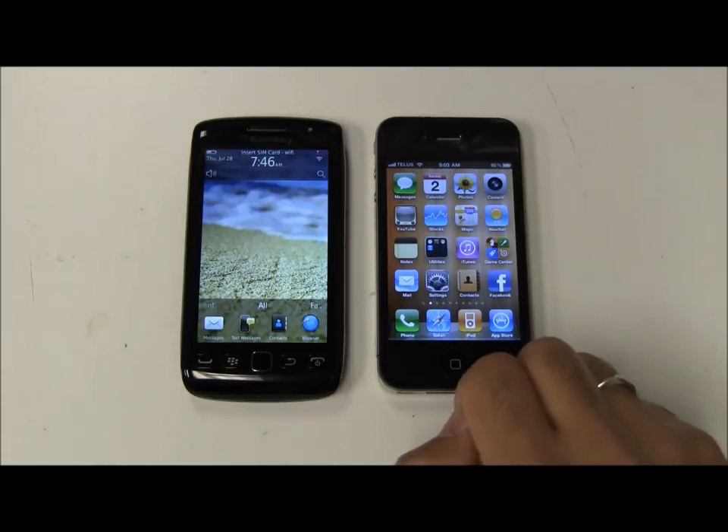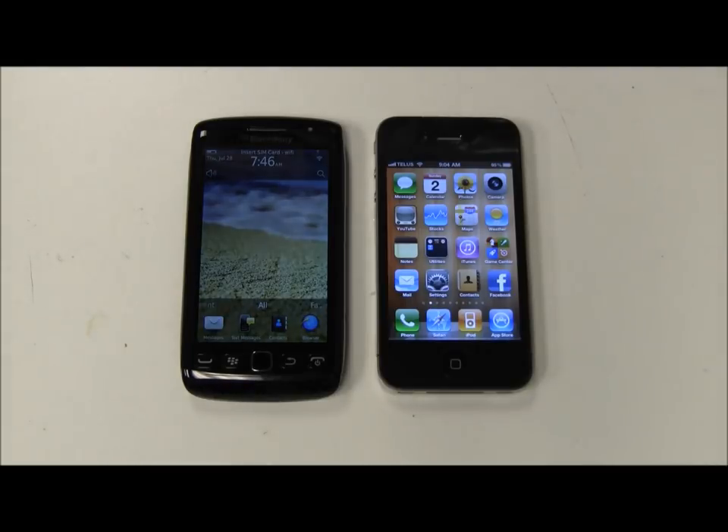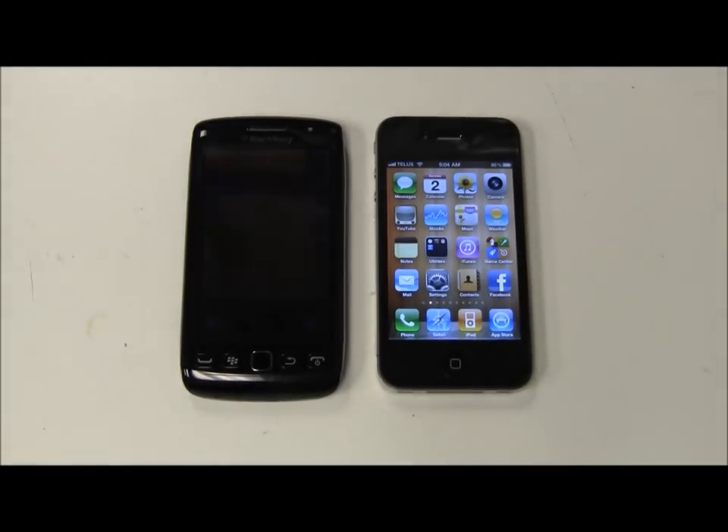There you have it. There's no real winner though — it's obviously whatever suits you. If the Torch suits you, get the Torch. If the iPhone suits you, get the iPhone. Me personally, I would pick the iPhone — but that's just me. Anyway, hope you liked my review. Love to hear your comments and questions down below. Thanks a lot, guys. Bye.